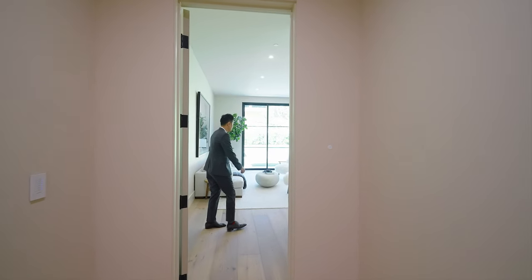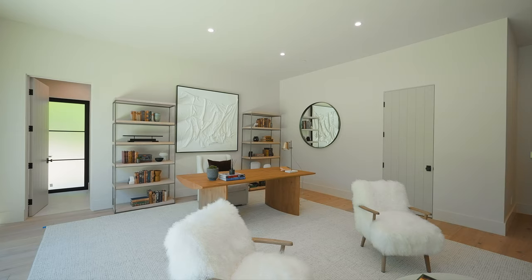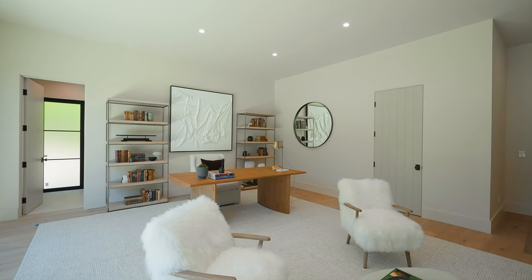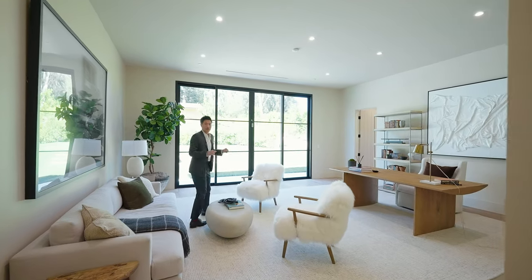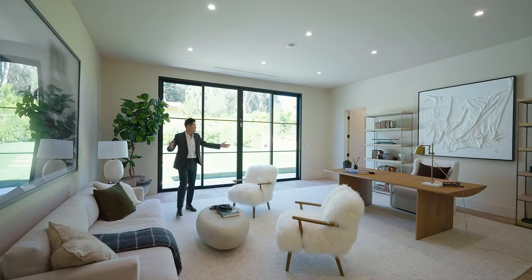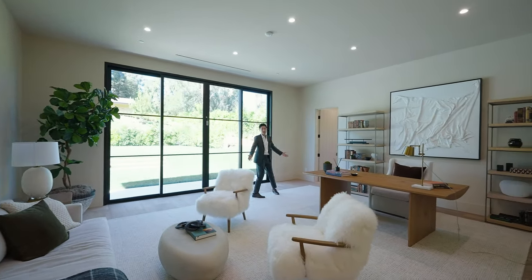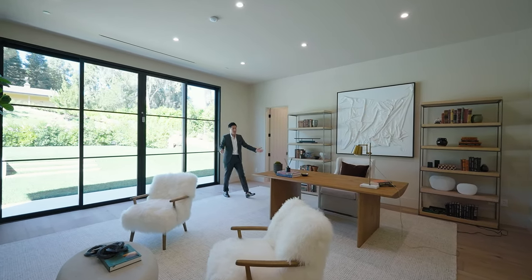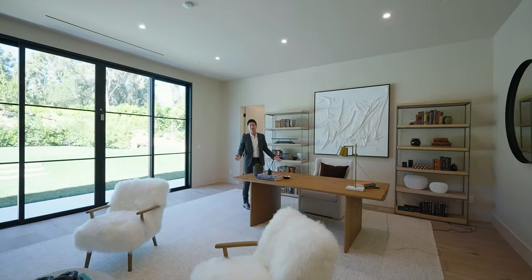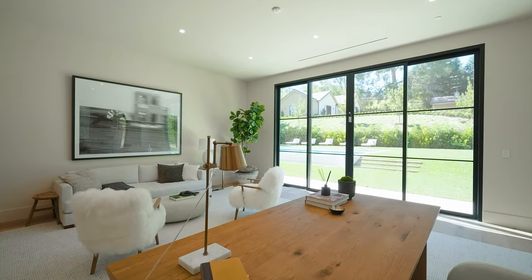楼下第一个卧室，这个尺寸赶上很多四五百万房子的主卧室，空间非常大，侧门有拉门可以到侧院，自然光洒进来，卫生间有自己的特点，台面不一样，自己的walk-in衣帽间，整个一楼全部都是木地板。另外一个卧室同样类似，现在staging成了楼下办公室，但完全可以作为Junior Master，层高非常好，作为办公室来讲真的是奢侈。